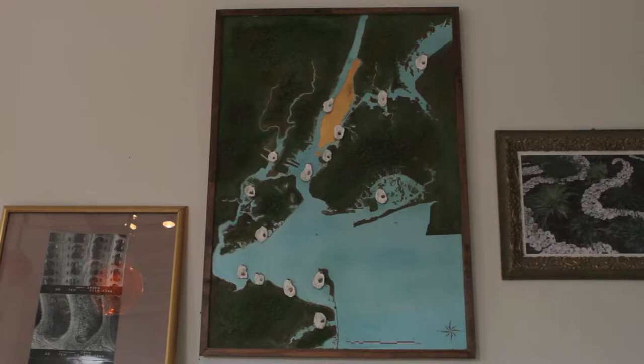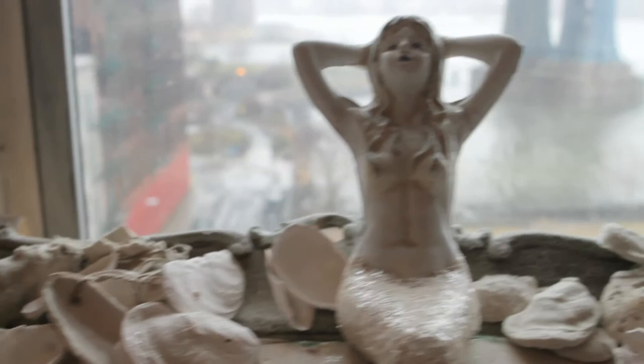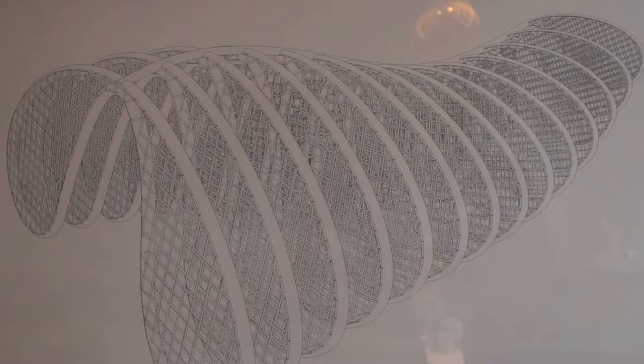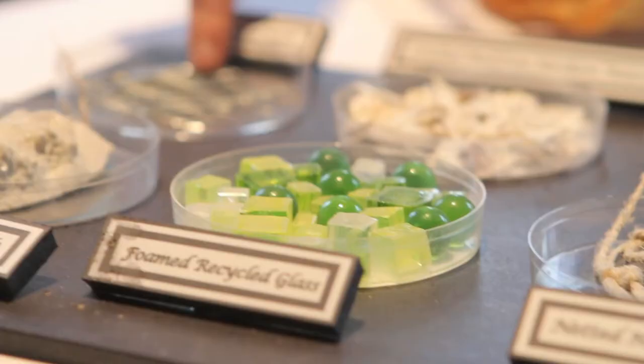Which was why Manhattan — I colored it gold — was so rich and plentiful with food and life. They described the air as sweet smelling because everything was clean from the oysters. The reason the oysters flourished so well here is because it's brackish water, and for the oysters there weren't as many predators.